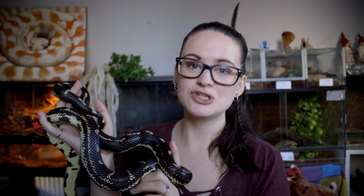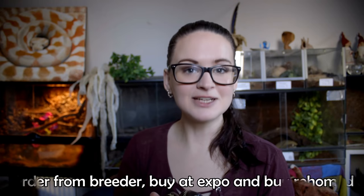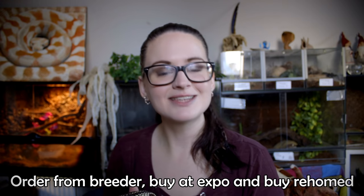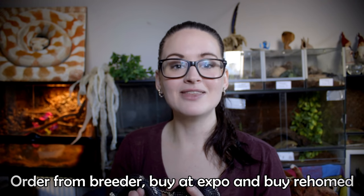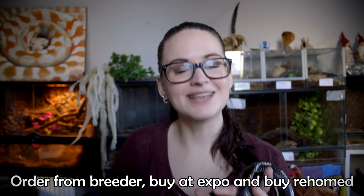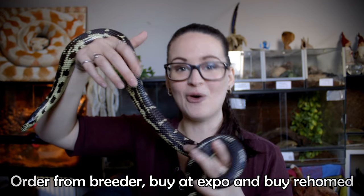I do prefer buying directly from breeders, but I don't mind taking in snakes that need a new home. So those are the three ways I buy my snakes: either I contact a breeder directly and reserve the one I want, or I buy directly from a breeder at an expo, or third, I buy them secondhand when they need to be rehomed.